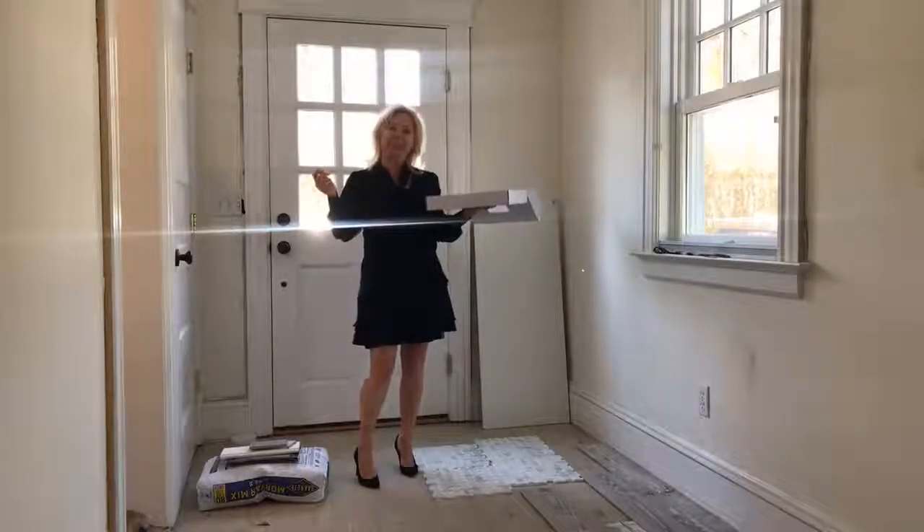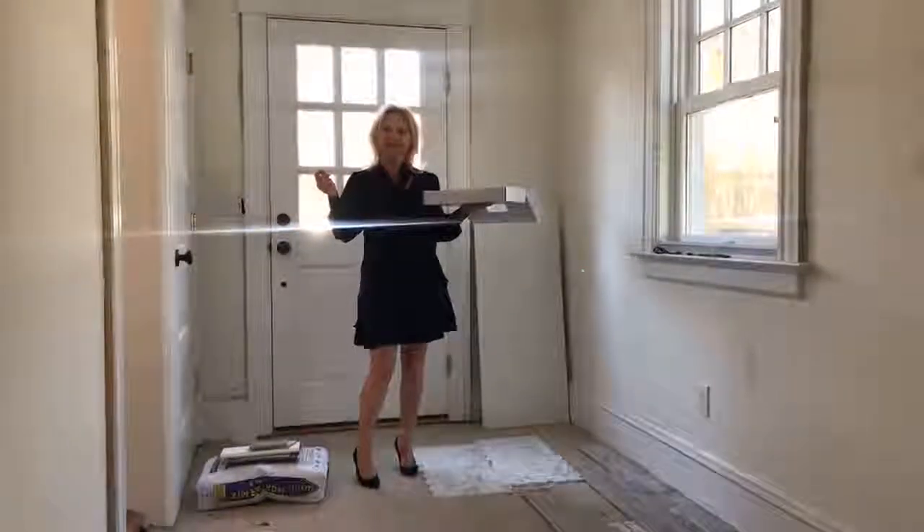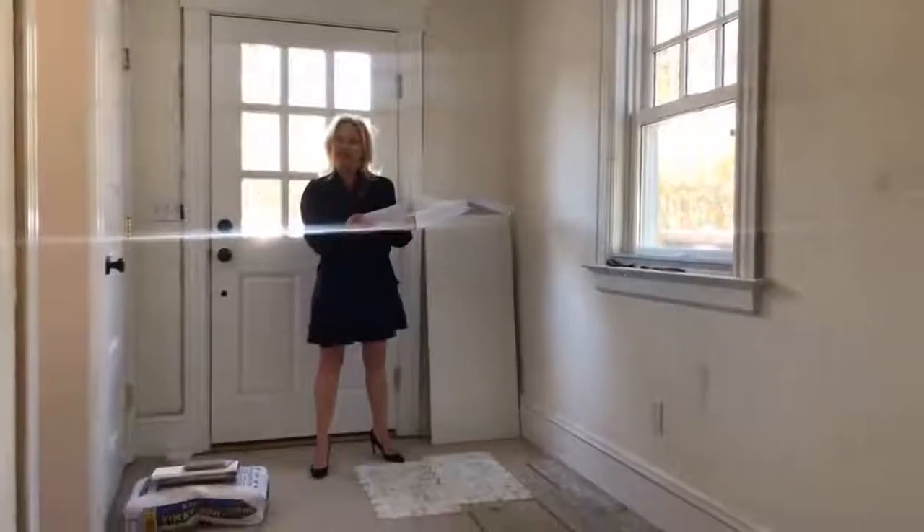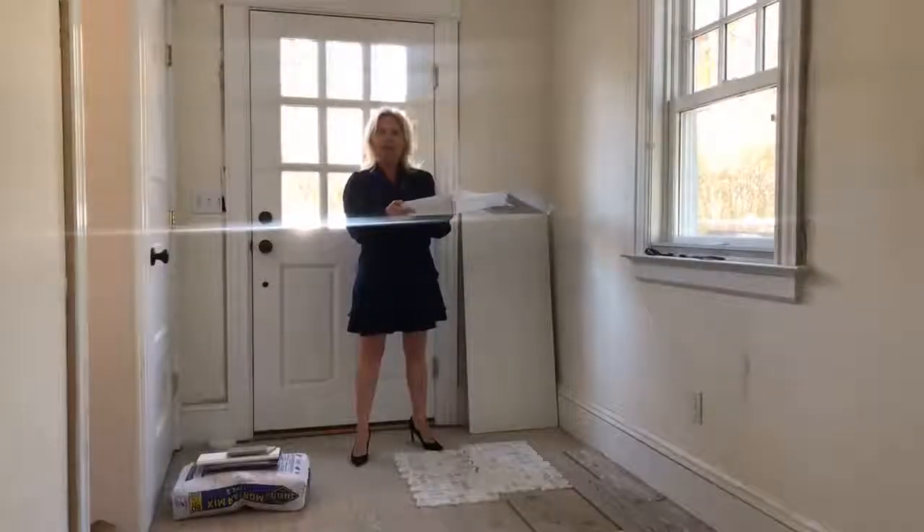Hi, I'm Kim Arenas with the Kim Arenas team and welcome to episode 26 of What's Up Westchester. We are here today to give you an update on our kitchen and mudroom renovation that we've been following.